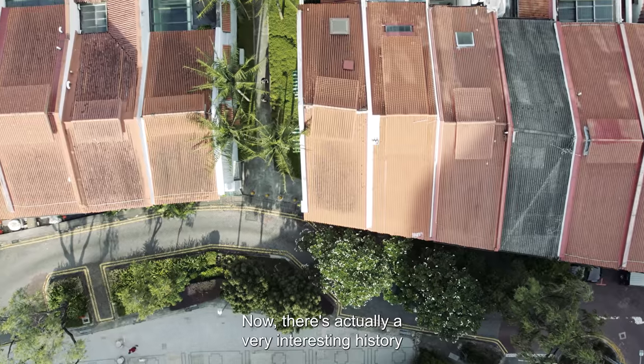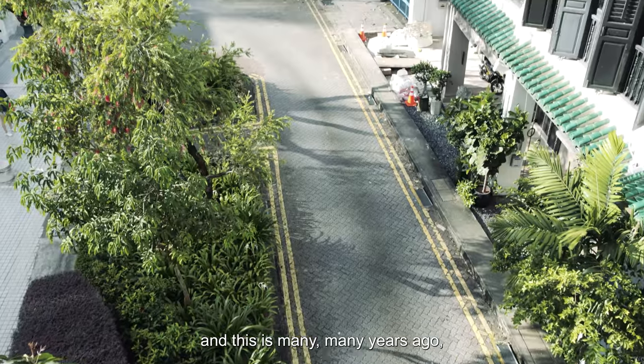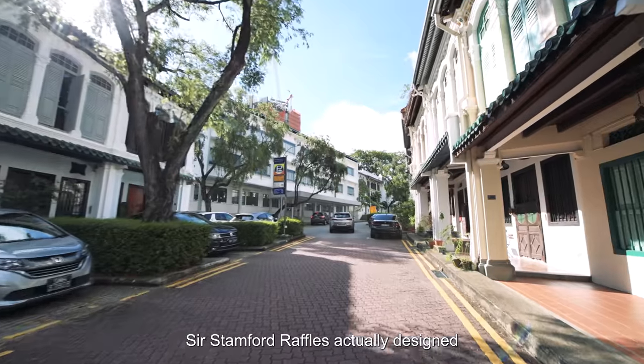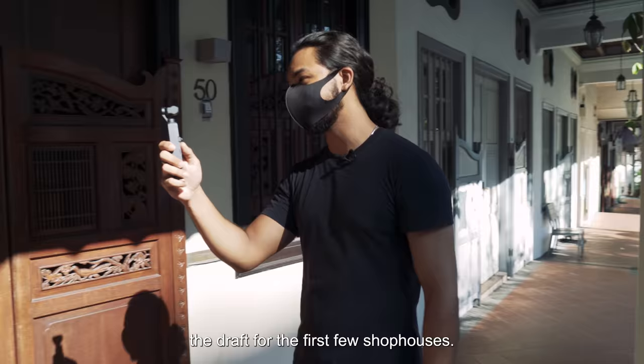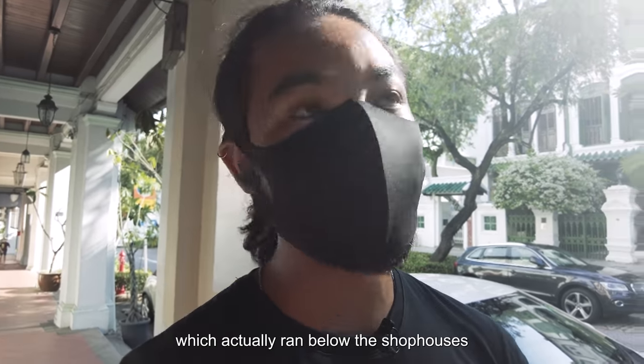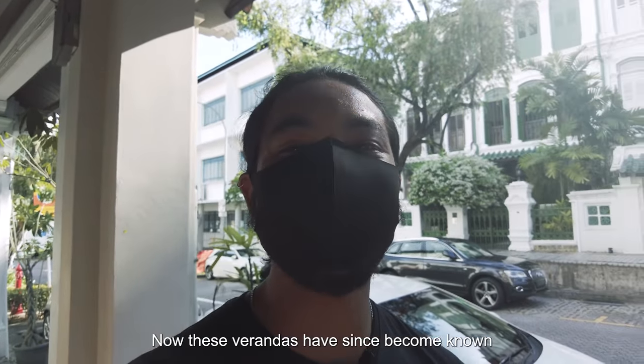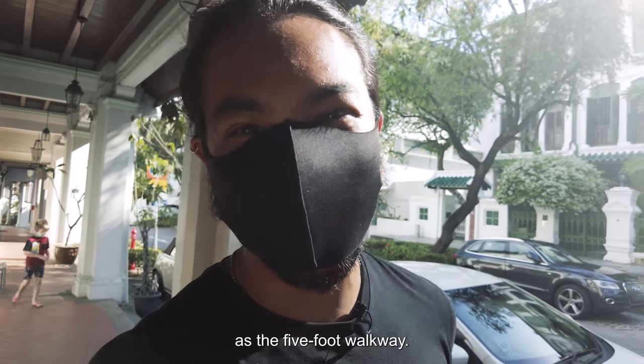There's actually a very interesting history behind the five-foot walkway. Back in 1822, Sir Stamford Raffles actually designed the draft for the first few shop houses, and one key point he wanted was a veranda which ran below the shop houses, forming a common pathway. These verandas have since become known as the five-foot walkway.